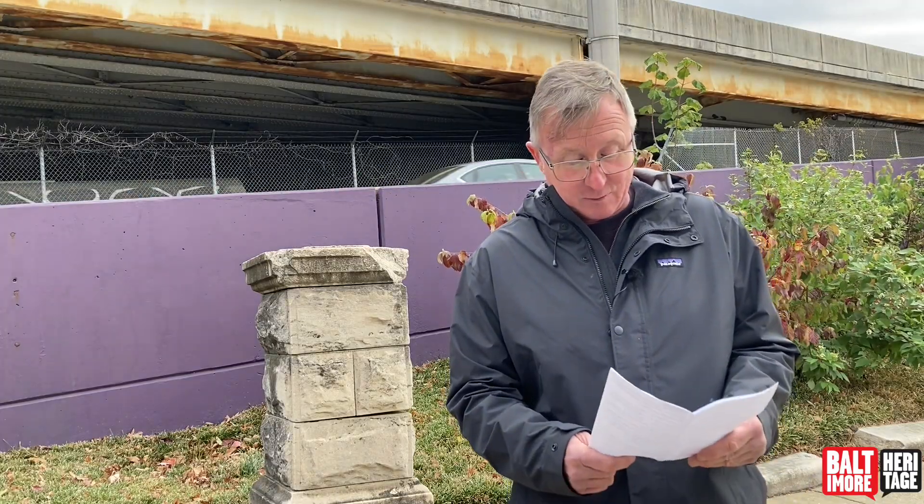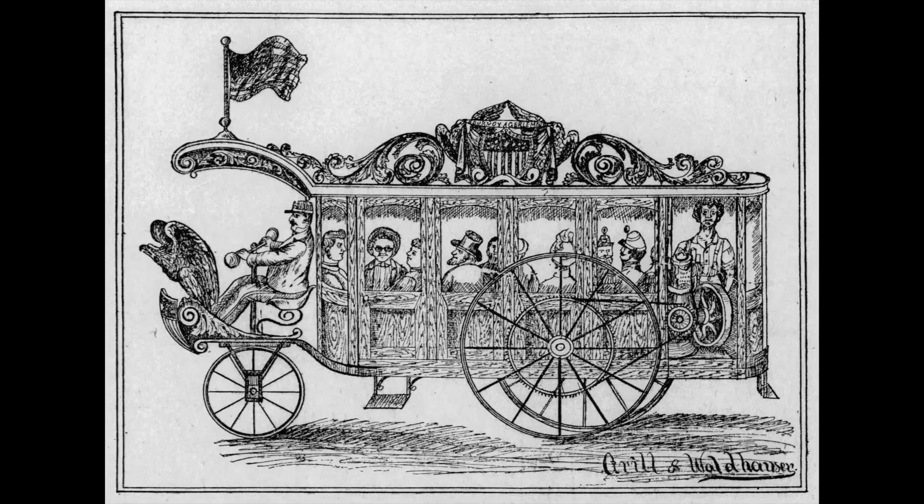Our pumping station when it was built was sort of state-of-the-art modern. One fun little fact is that one of the chief engineers, a gentleman named John Waldhouse, a few years before this station opened, invented a steam-powered automobile — a three-wheeled machine that looks like it could hold about a dozen people. He was clearly inventing with steam even before this pumping station opened.